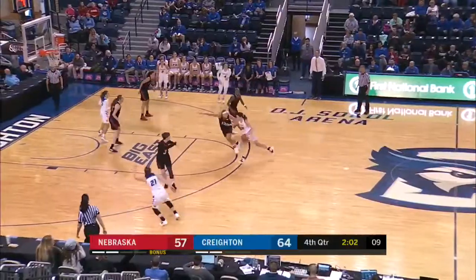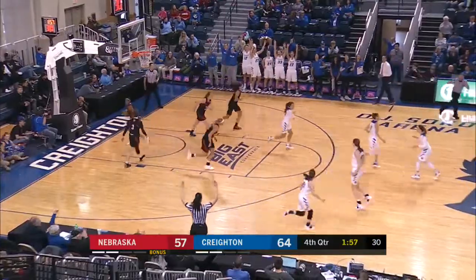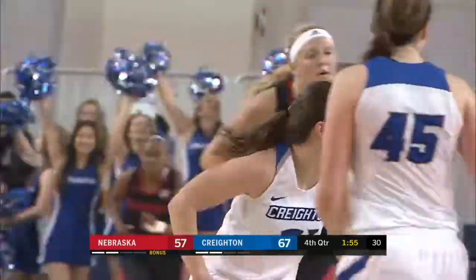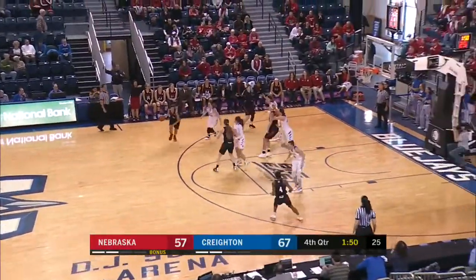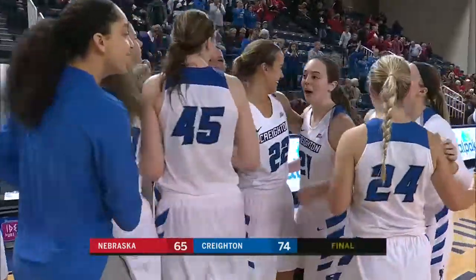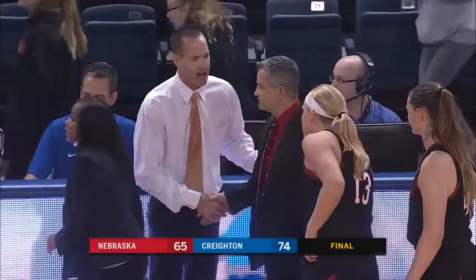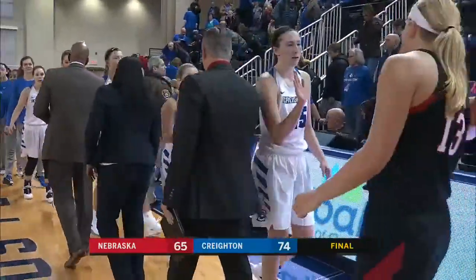The shots aren't falling, but Alger tries to get one to go and does. A fist pump from her as she pushes the lead back to 10 for the Blue Jays with under two minutes to go — and that may be the dagger. Here at DJ Sokol Arena, Weidish's desperation heave is no good. She walks off the floor. Creighton and Jim Flannery fired up — a win over their rivals down I-80. Creighton 74, Nebraska 65. The Blue Jays picking up the victory.